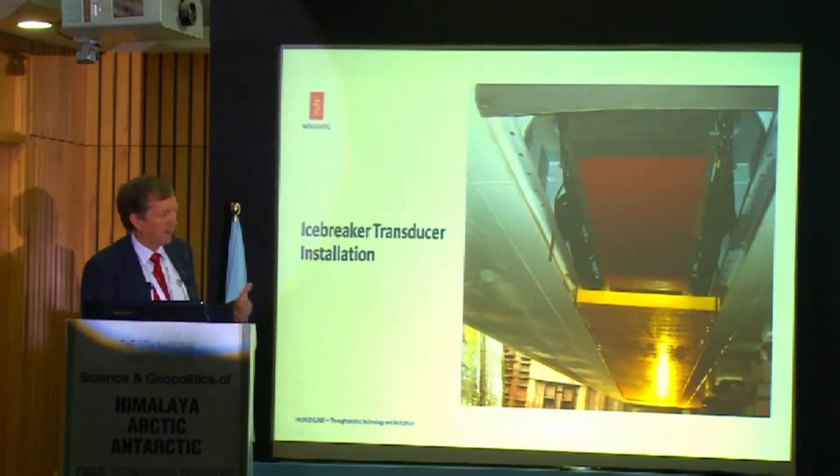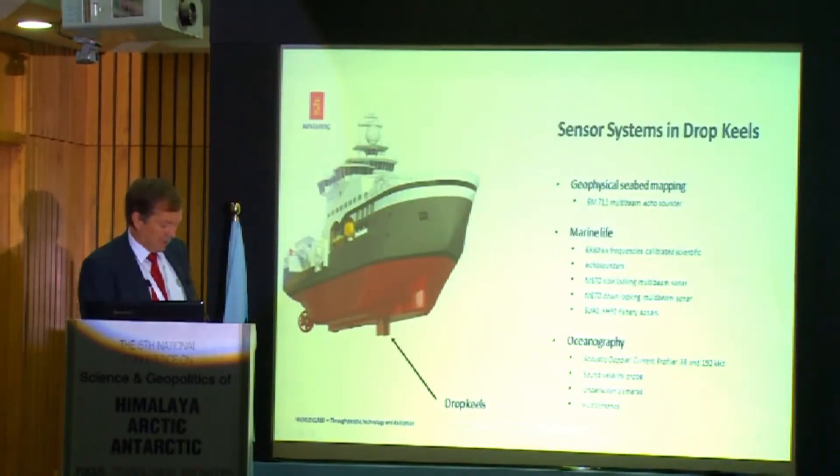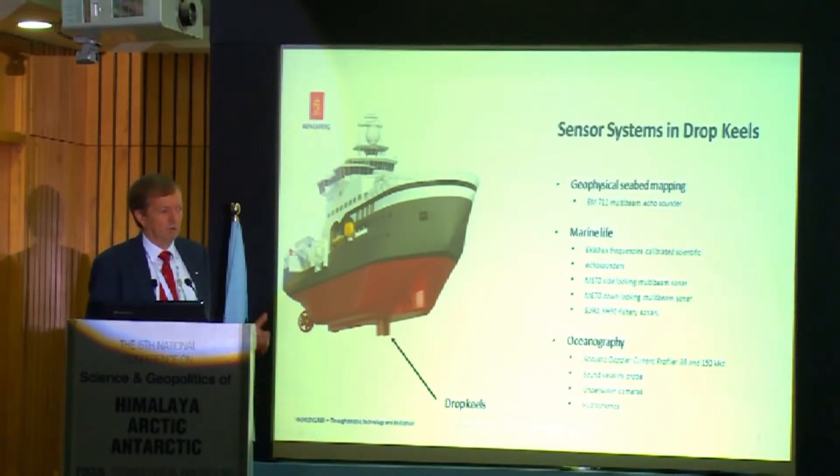Most research vessels also have drop keels where you can house smaller acoustic instruments for scanning marine life and physical mapping, using smaller sensors with higher frequency. There are a lot of challenges in deciding where to place acoustic instruments on research vessels.